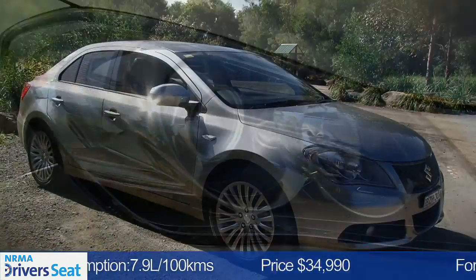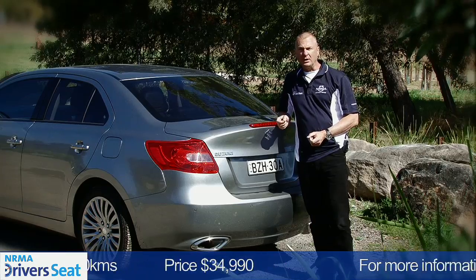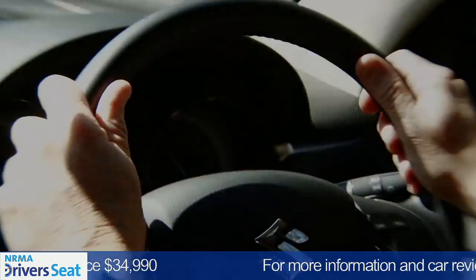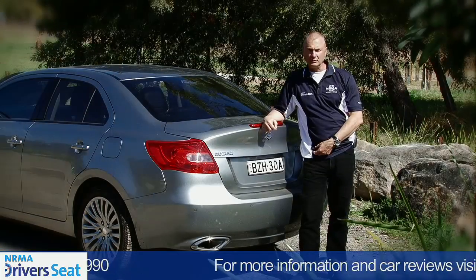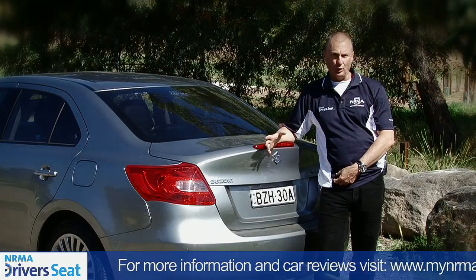So this is the Suzuki Kizashi, their all-new mid-sized sedan. And it's going to appeal to buyers that are looking for a touch of excitement when you get behind the wheel. It will equally be at home taking the kids to school or to sport on the weekend. Our NRMA Driver's Seat verdict: four stars.